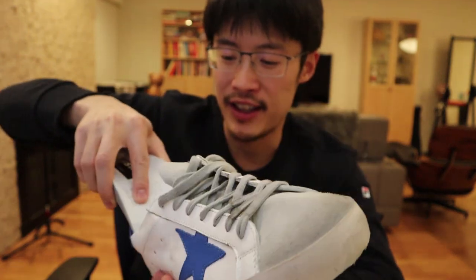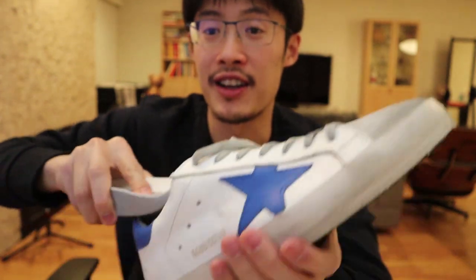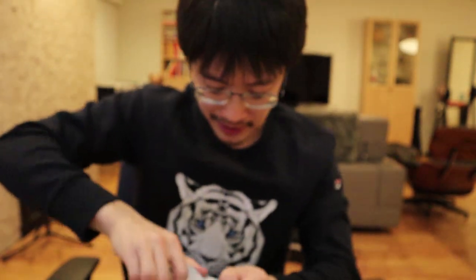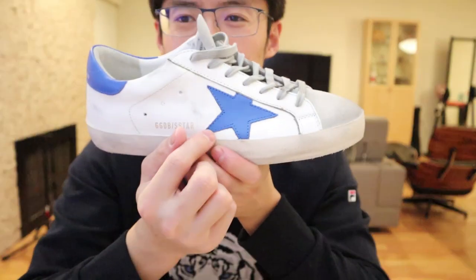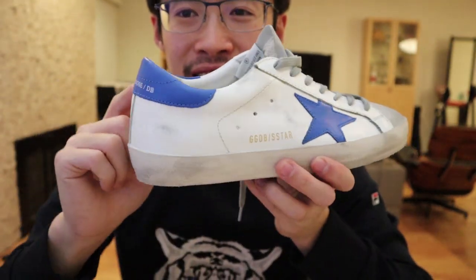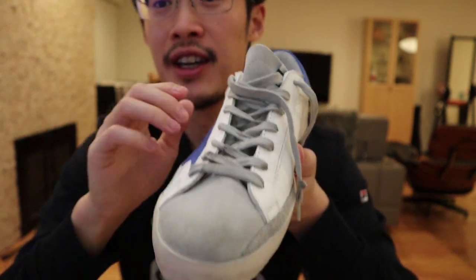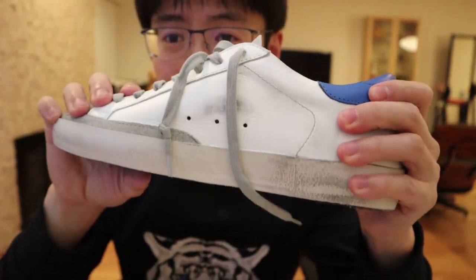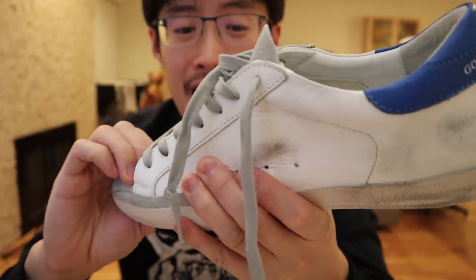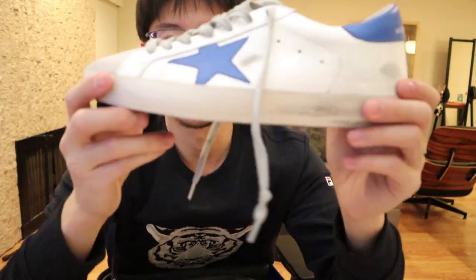The different variations include the color of the star and heel combination, different materials, and lace colors. They always come out with different colors of the star and heel combo. Sometimes the upper is all leather. They have something called the distressed leather that looks even more distressed right out of the box. The shoelaces come in different colors too.